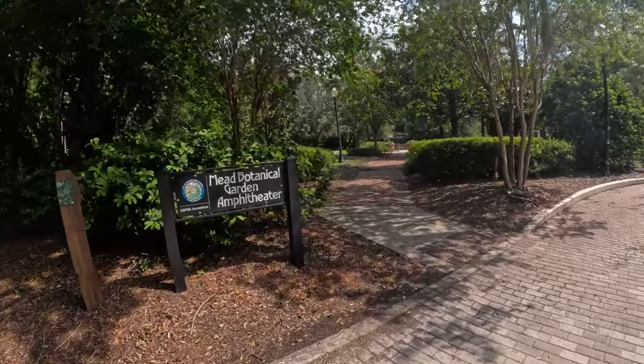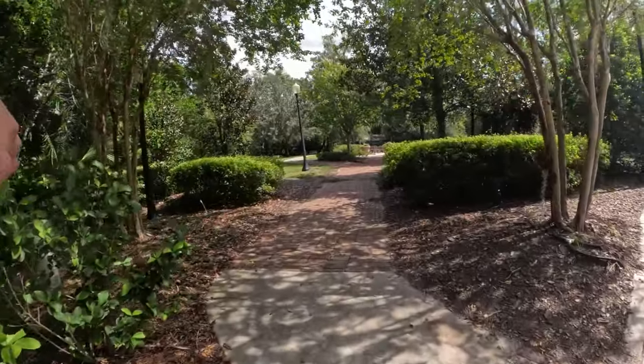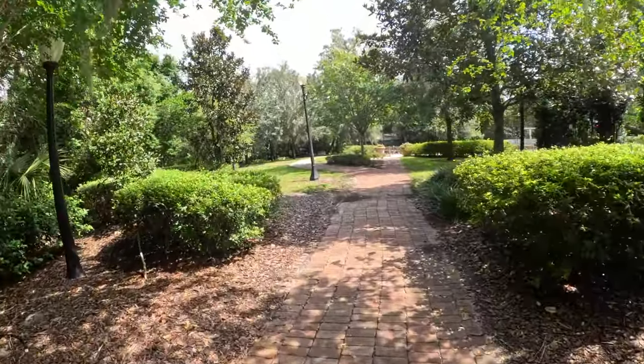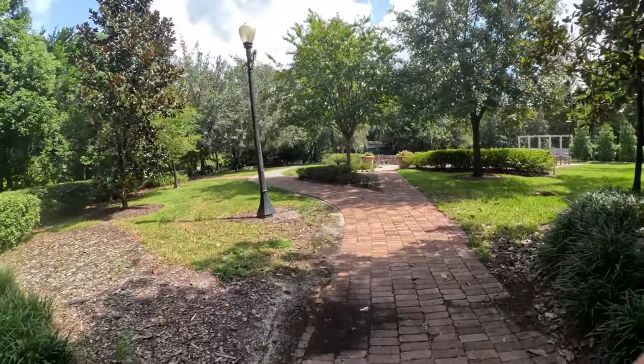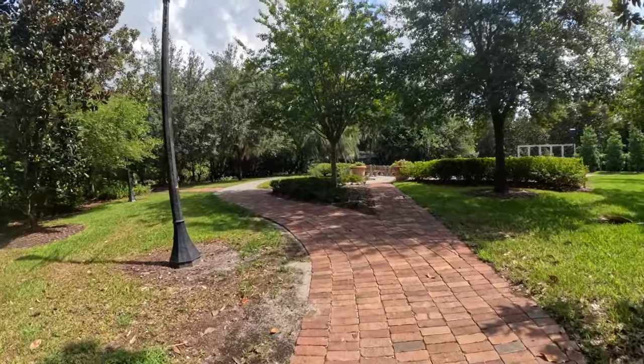So here's Mead Botanical Gardens. Gorgeous, gorgeous place to go and check out the flowers and the scenery. I like coming here every now and then just to catch my breath and take pictures.